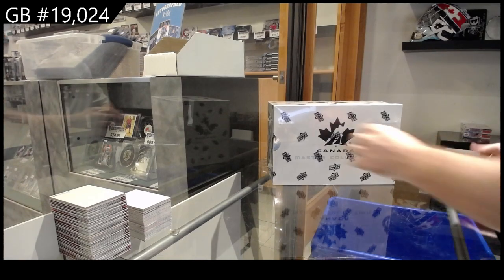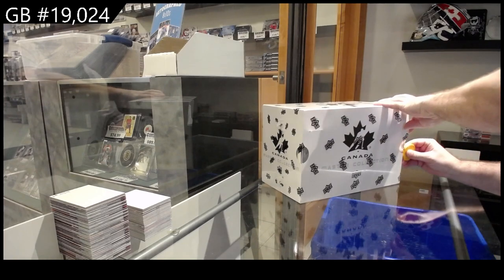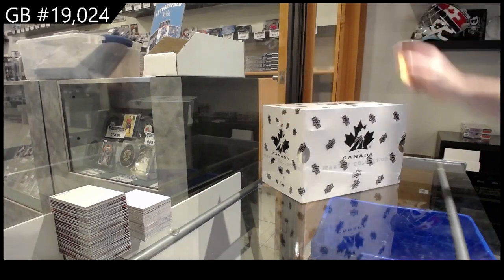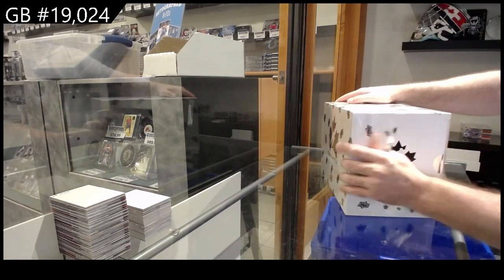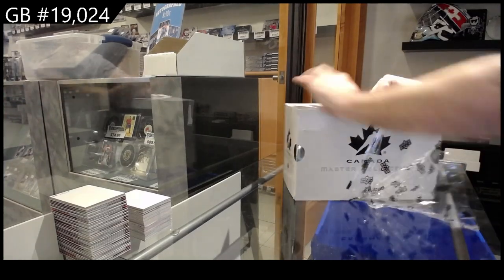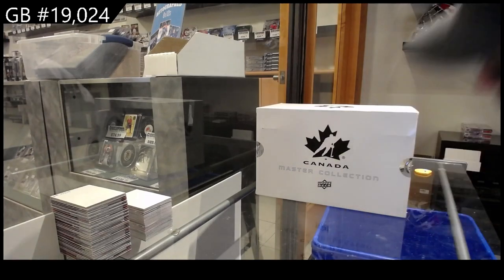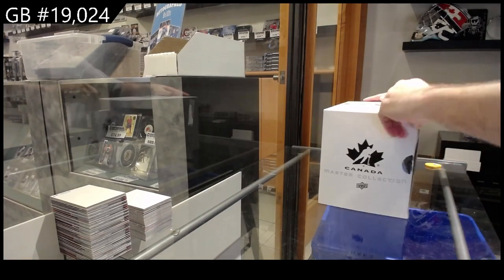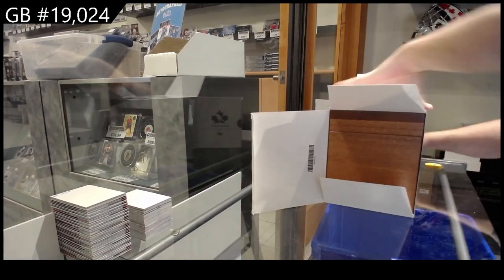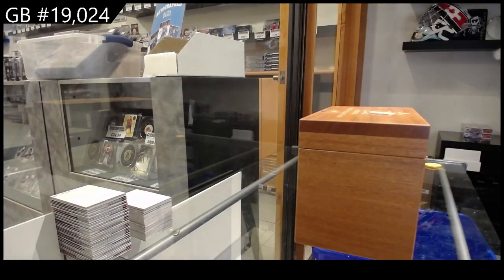19,024 Team Canada Master Collection. Just an FYI for those watching: Master Collection will probably be at this price for another three, four, or five days at most, and it will go up. So if you do enjoy it — which obviously you guys are flying through these — it is only going to go up, so pay attention to that folks.